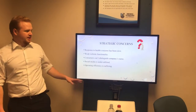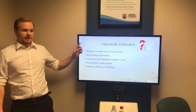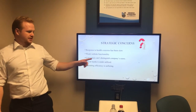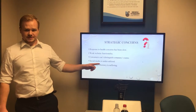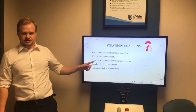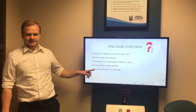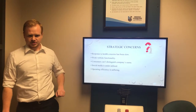For the strategic concerns, response to health concerns has been slow, the website has weak functionality, consumers can't distinguish the company's name from Coca-Cola's name, social media has a strong presence but is underutilized, and operating efficiency is suffering due to the systems transformation.